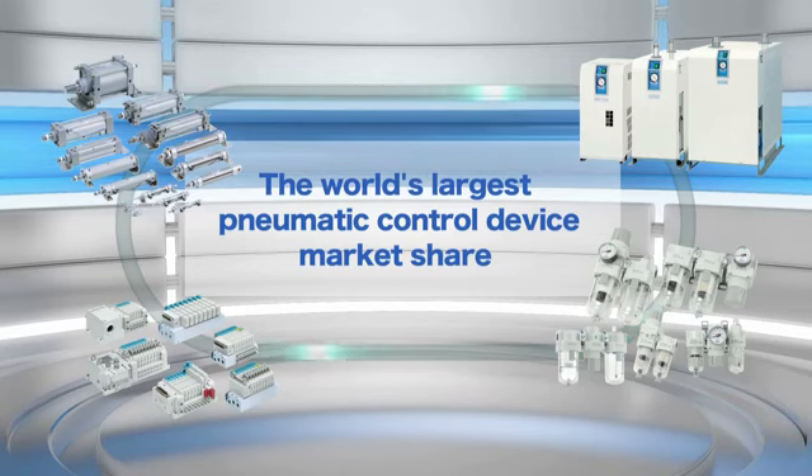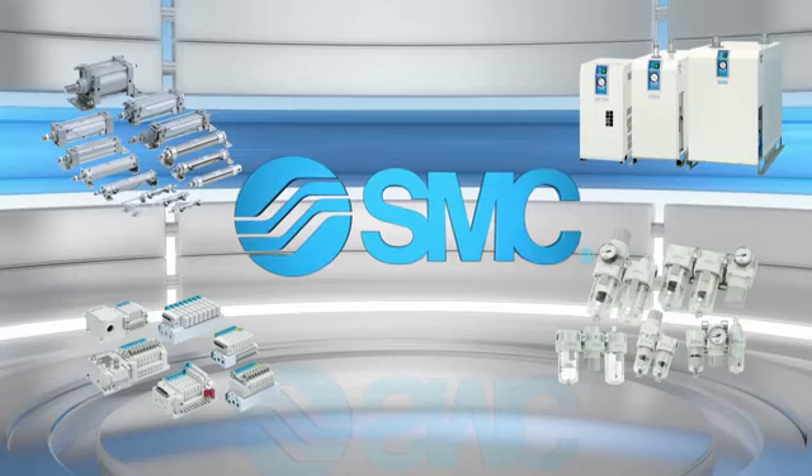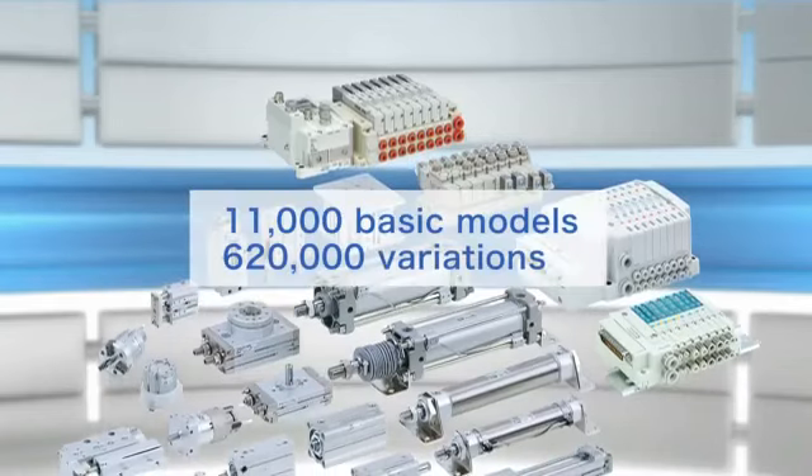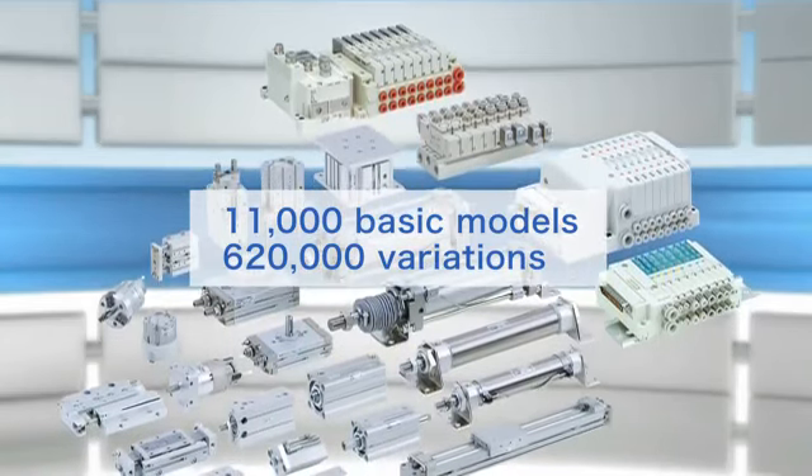SMC has the world's largest market share of pneumatic control devices. We offer more than 11,000 basic models, and our full product group lineup contains 620,000 variations.